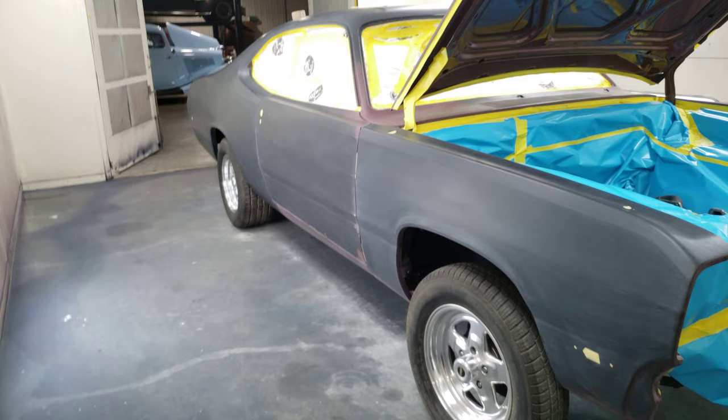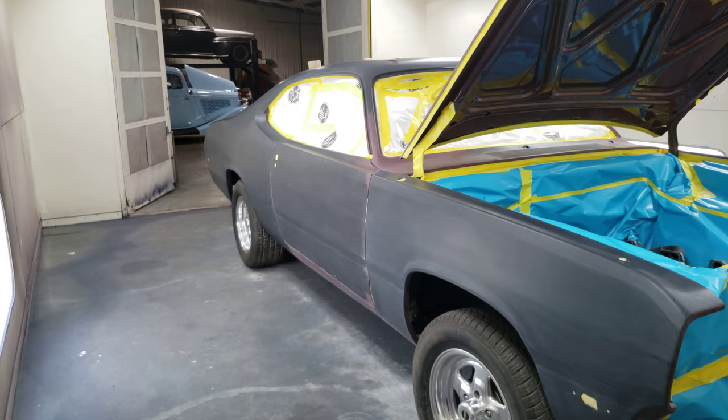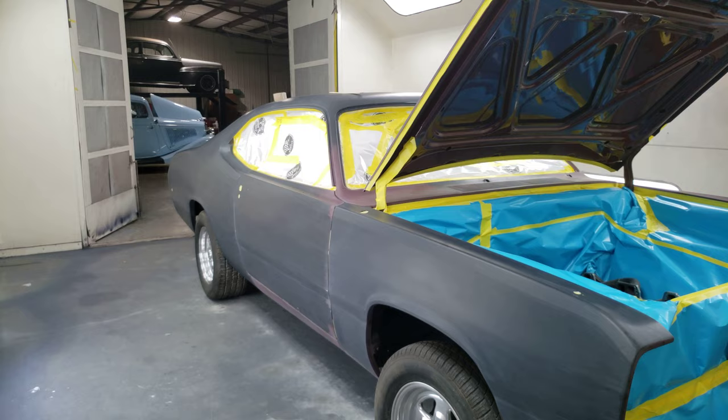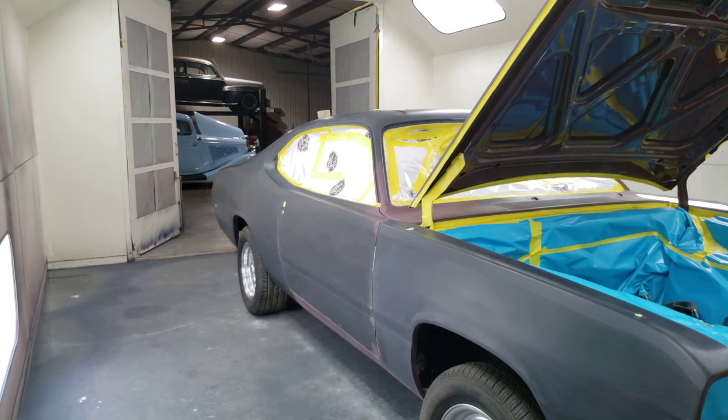I gotta get this thing done and out of here for sure by Friday, because Saturday I have to go pick up the 1967 Pontiac Catalina — possibly gonna do some patch panels in the floor, and then gonna do a satin clear on the patina of the car.